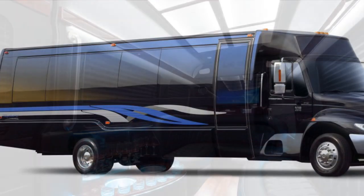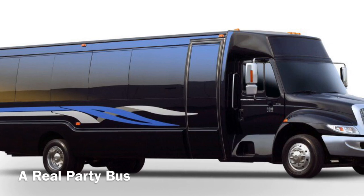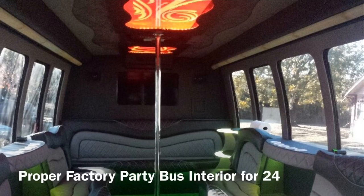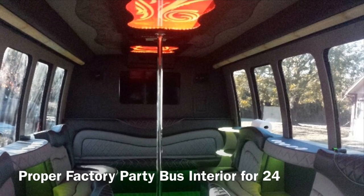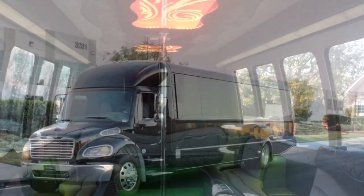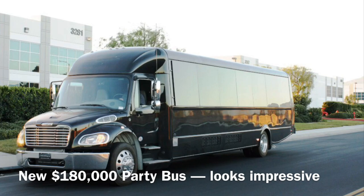Here is a single-window modern party bus for 13 to 24 passengers. Check out the interior — it's decked out, beautiful, and pleasing to the eyes. And here we have a 25 to 35 passenger party bus.